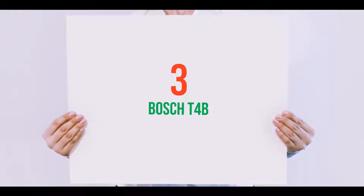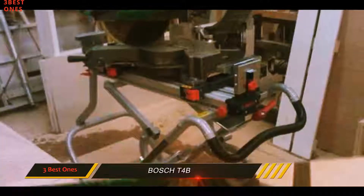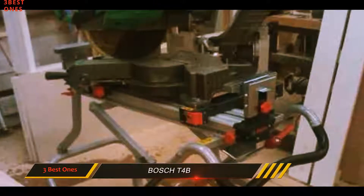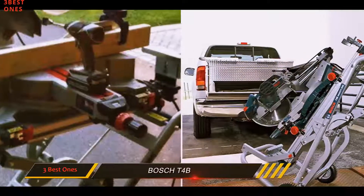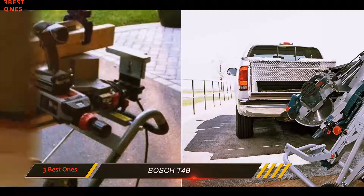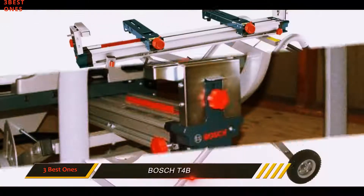Starting at number 3: the Bashti 4B. We consider this the top of the line miter saw stand. The Bashti 4B Gravity Rise has several reasons we consider it the best of the best. The stand has proven to be one of the most versatile of all the stands we've seen, and one reason for that is the universal mount. That means you can fit any miter saw on it, no matter what brand it is. It's also sturdy enough to support pretty much any piece of wood you want to use that is 18 feet or shorter.